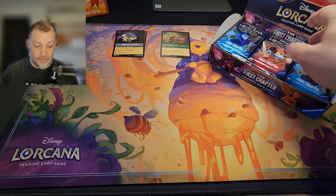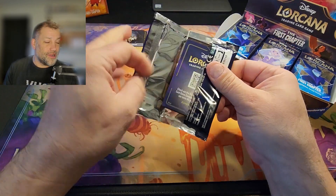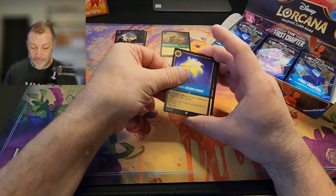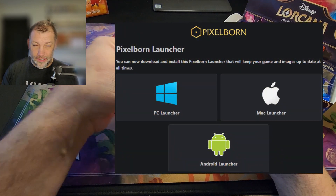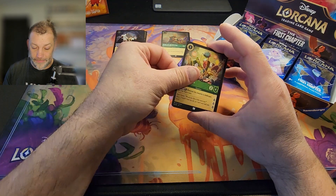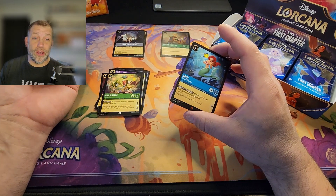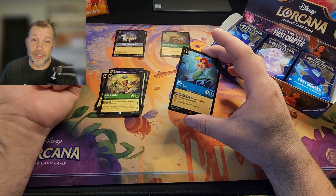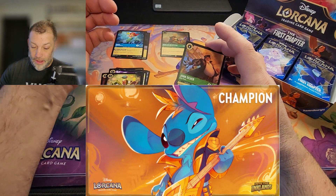I've got two decks I'm currently building. There's no real local play here so I've been using Pixelborn, an app — kind of buggy but it's working and giving me a chance to learn my decks. Hopefully people locally will play, because if you saw the press article about tournament prizes, there's a Stitch enchanted for winning tournaments and a custom playmat, and I'm all about unique merch.